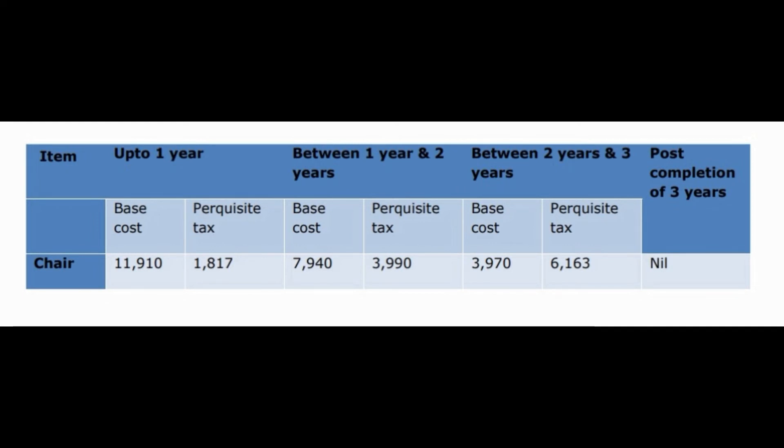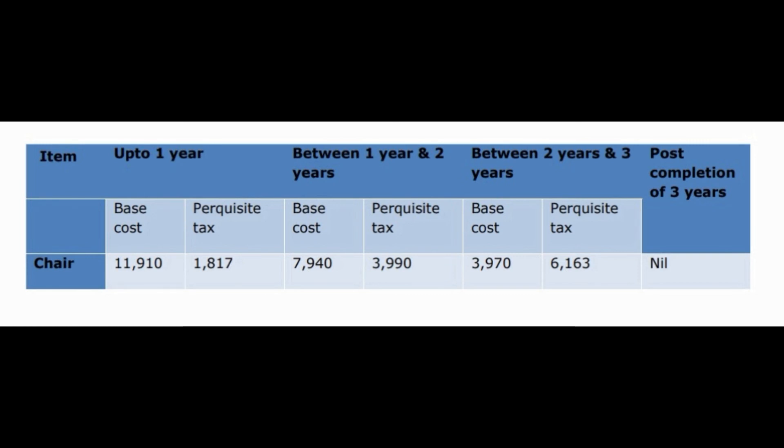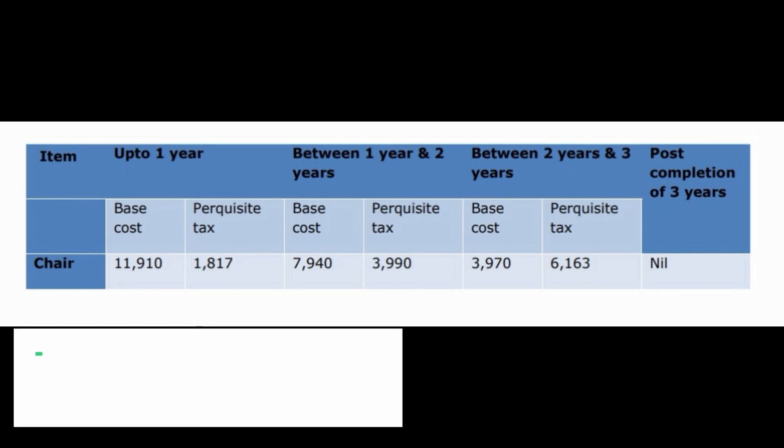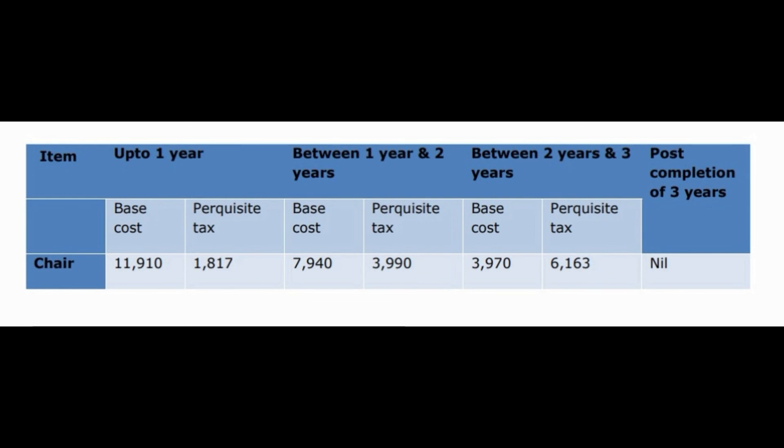Likewise, if you are leaving in the second year, you will pay 7.9k base cost and 3.9k pocket tax — total 12k. If you are leaving in the third year, you need to pay 3.9k base cost and 6.1k pocket tax — that is 10k total. If you leave after three years of receiving the chair, then you don't need to pay anything.